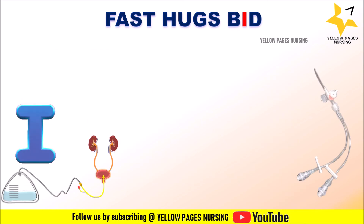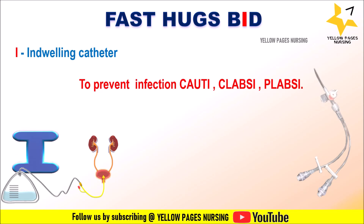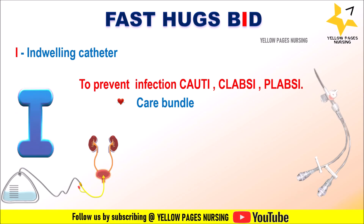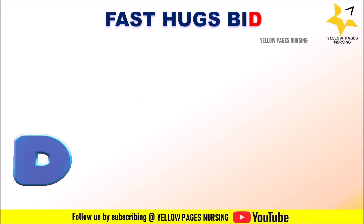I stands for Indwelling catheters, to prevent infection — including catheter-associated urinary tract infection (CAUTI), central line-associated bloodstream infection (CLABSI), and peripheral line-associated bloodstream infection. Indwelling catheters include Foley catheter, peripherally inserted central catheter, central venous catheter, arterial line, and epidural line. Nurses need to follow care bundles (CAUTI bundle, CLABSI bundle), assess the site for signs of local infection, check urine and blood culture reports, and if any abnormality is present, inform the doctor and change the line.